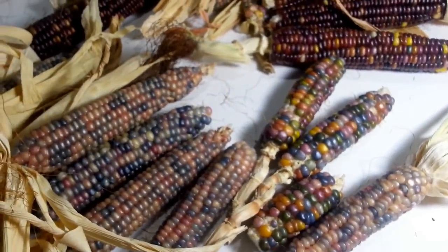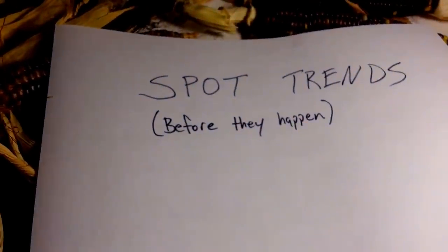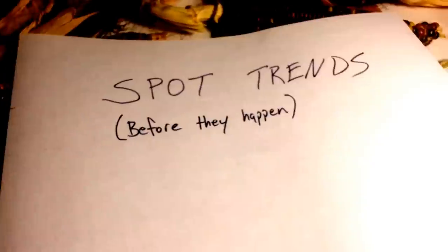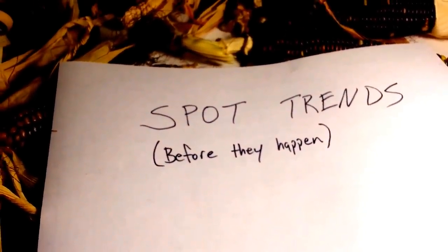Take this as a lesson: spot the trends before they happen. You have to be a hipster before the hipsters know about it. Remember to subscribe — I'll have another episode next week. Good luck out there.